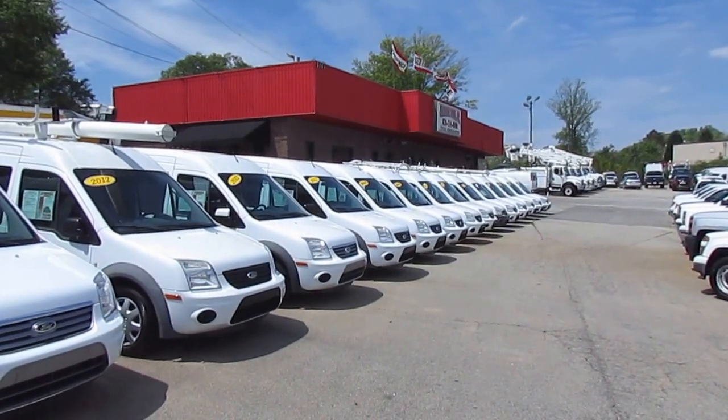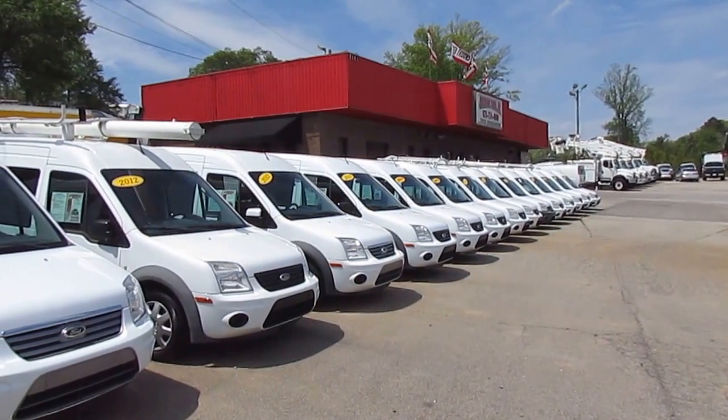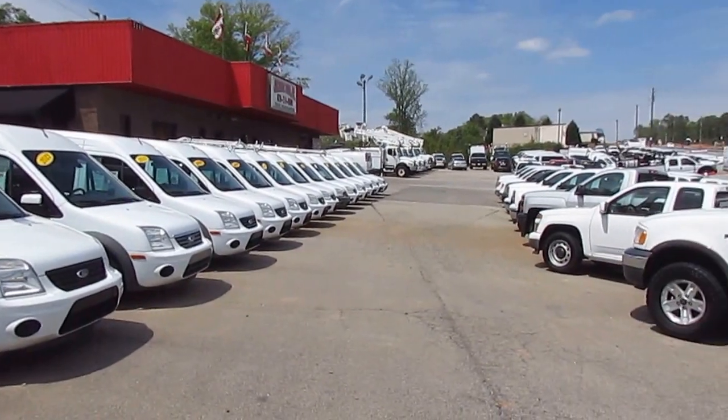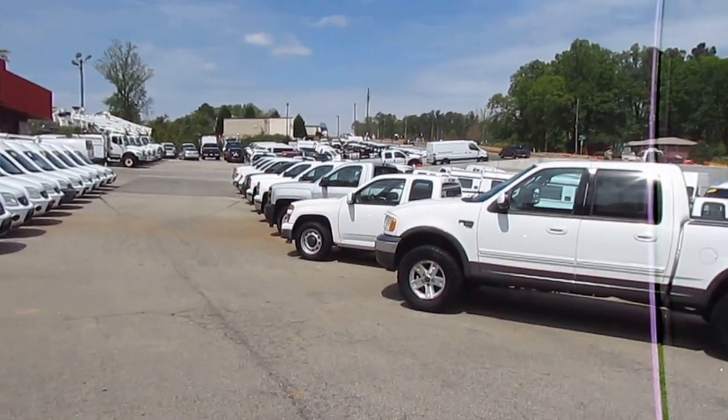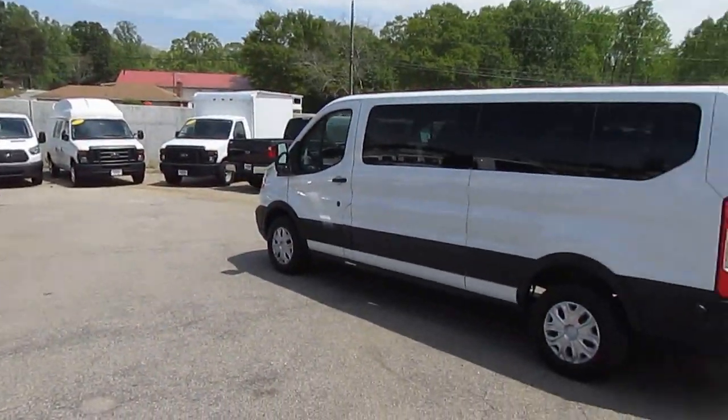Hey folks, it's PhotoGuy coming to you live from JW Truck Sales. We are the number one commercial truck retailer in the southeast with over 350 vehicles in stock. We have work vans, flatbeds, pickups, and bucket trucks. If you need a great truck for commercial use, we have you covered.